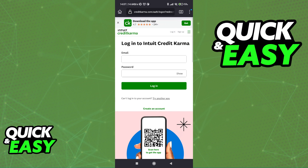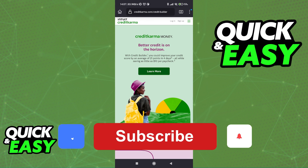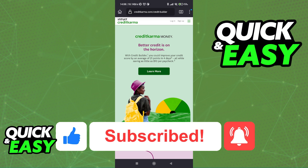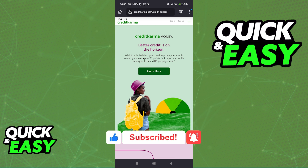I hope I was able to help you on how to use the Credit Karma Credit Builder. If this video helped you, please be sure to leave a like and subscribe for more quick and easy tips. Thank you for watching.